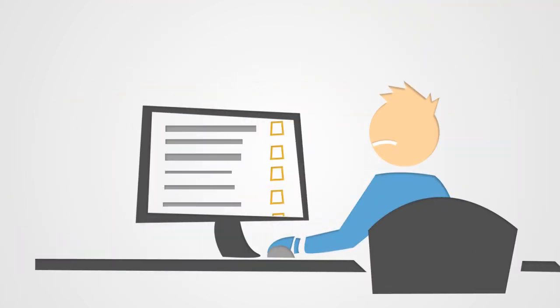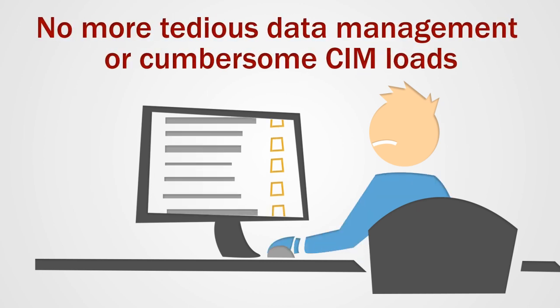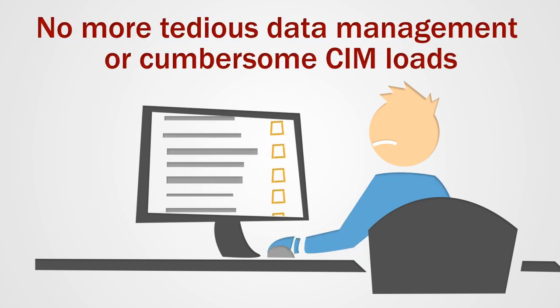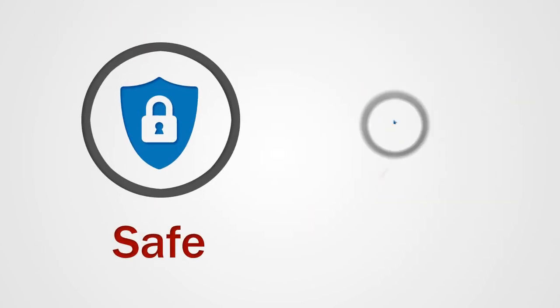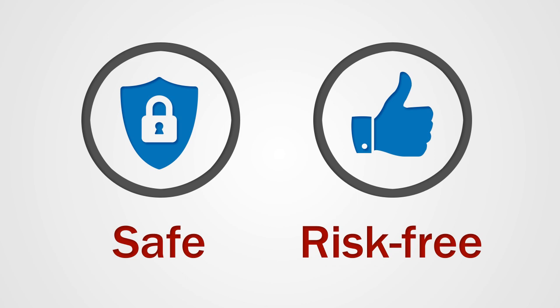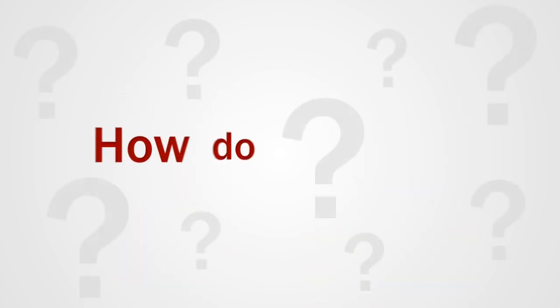Data Loaders are super affordable and produce a lightning-fast ROI that senior managers will love. They don't require IT staff to spend time wrestling with tedious data management and cumbersome SIM uploads. Plus, Data Loaders are safe, risk-free, and reliably ensure the integrity of your irreplaceable business information.